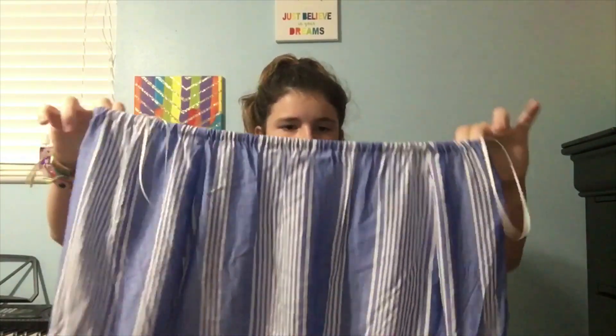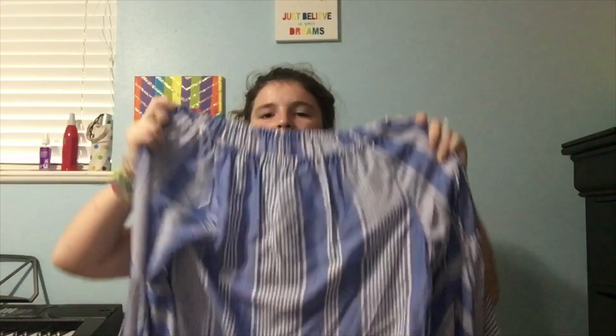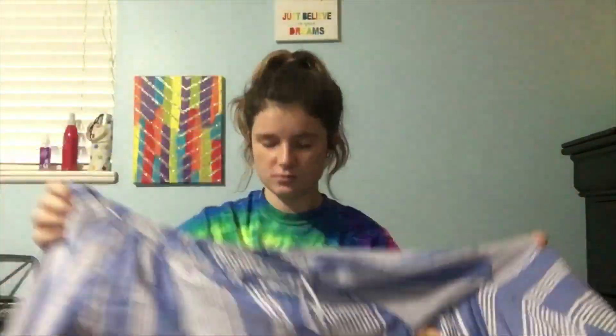I got this blue shirt — it's supposed to be like an off-the-shoulder shirt, which I don't think you can wear at my school. But it has some white stripes and it's kind of flared out here. It's cute.